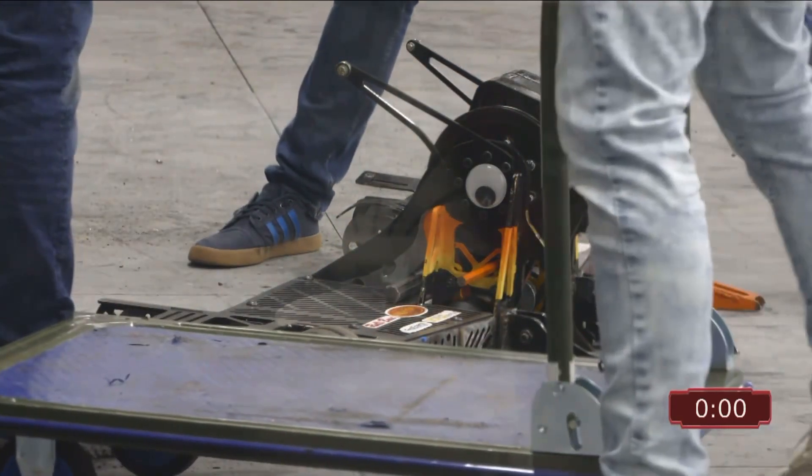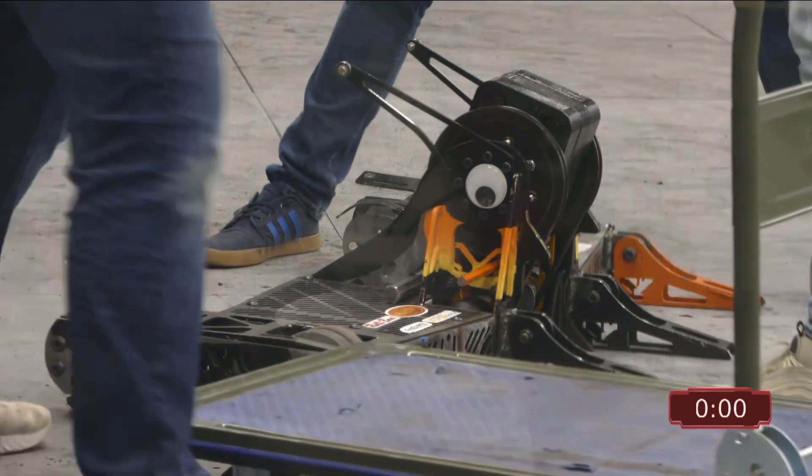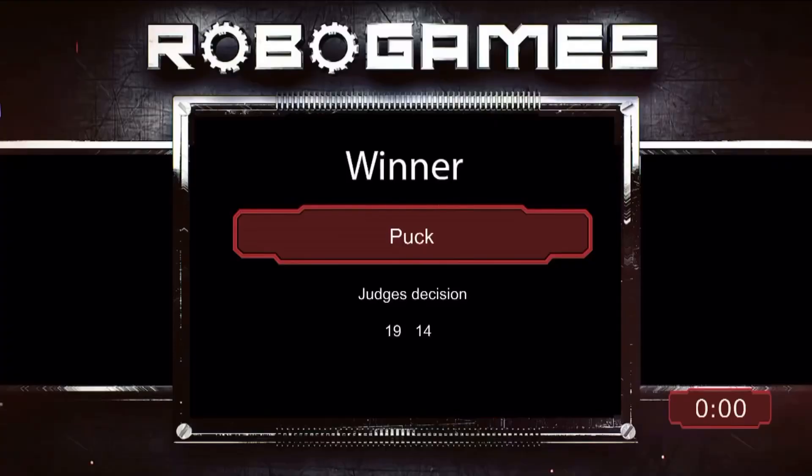We've got the teams being wheeled out. We do have a judge's decision though — Puck is your winner by judge's decision. That's interesting. 19 to 14.